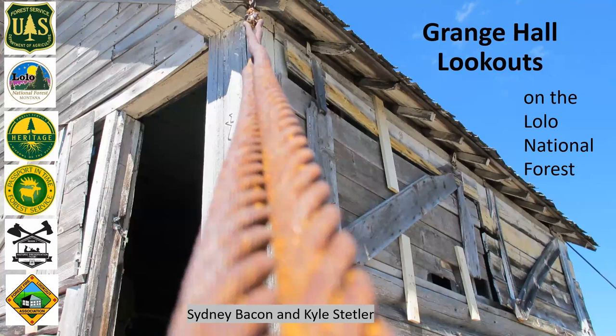Hi everyone, my name is Sydney Bacon. I'm an archaeologist on the Lolo National Forest and I've been working there since 2001. My passion is historic preservation. I'm going to talk to you today about two different L5 or Grange Hall lookouts that are on the Lolo National Forest.